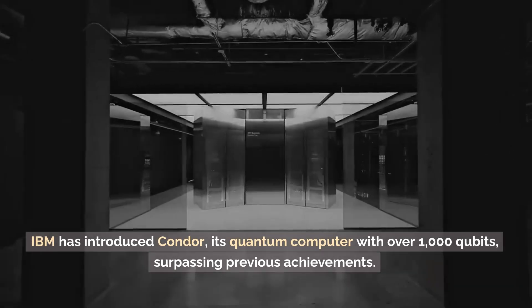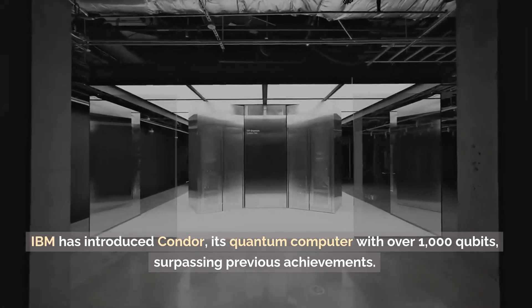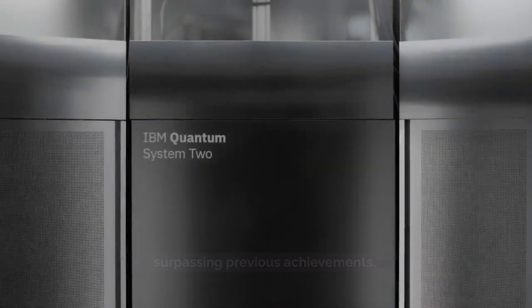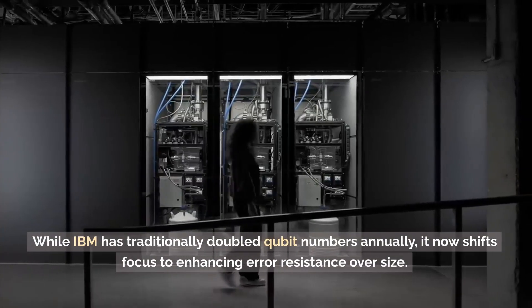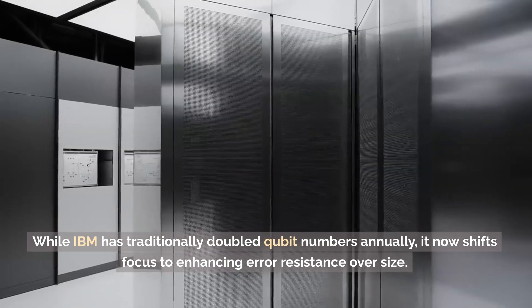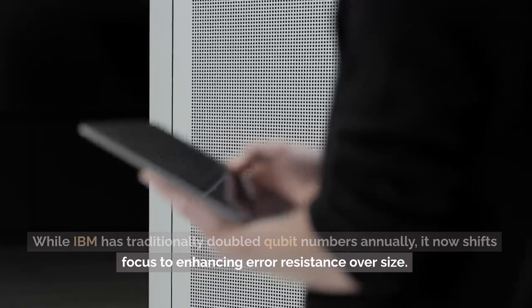IBM has introduced Condor, its quantum computer with over 1,000 qubits, surpassing previous achievements. While IBM has traditionally doubled qubit numbers annually, it now shifts focus to enhancing error resistance over size.